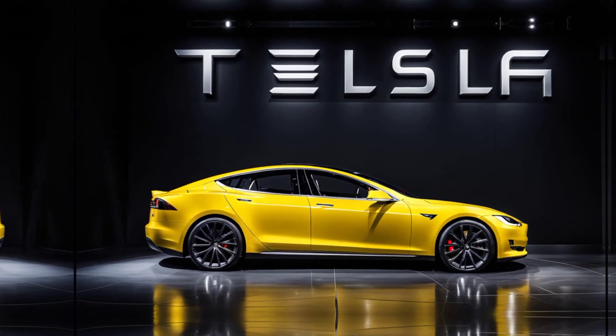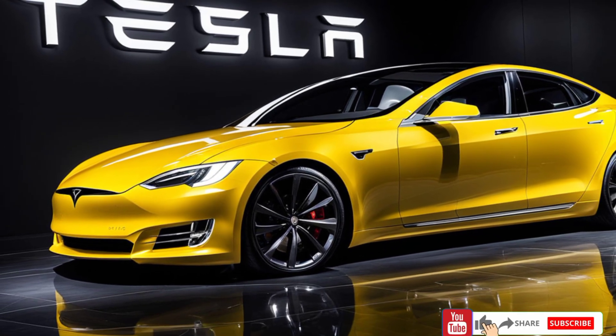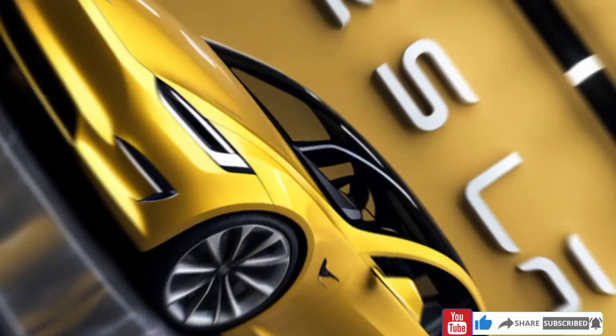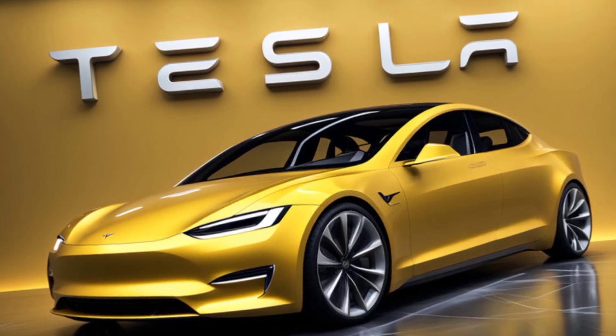That's it for today's review. If you're as excited about the Tesla Model 2 as I am, let me know in the comments. Don't forget to like, subscribe, and hit the notification bell for more updates on upcoming cars and bikes. Thanks for watching, and I'll see you in the next video.